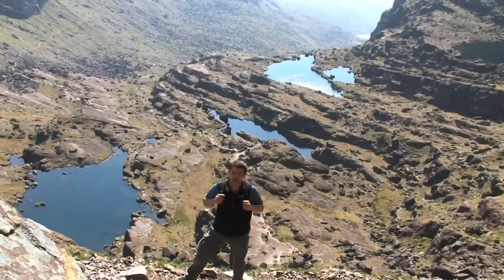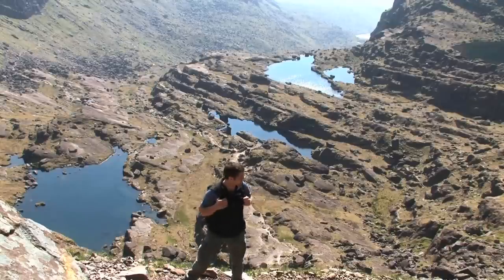This is my favourite part of any hill walk — the uphill scramble. And when you're surrounded by scenery like this it makes it such a pleasure.